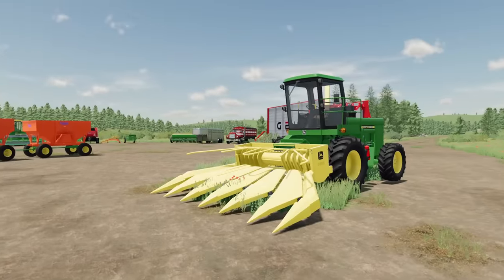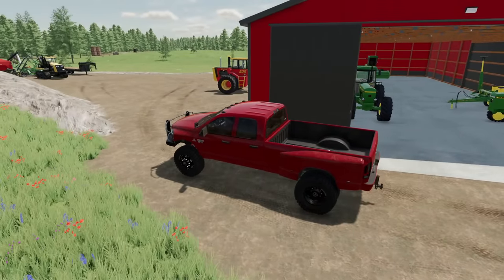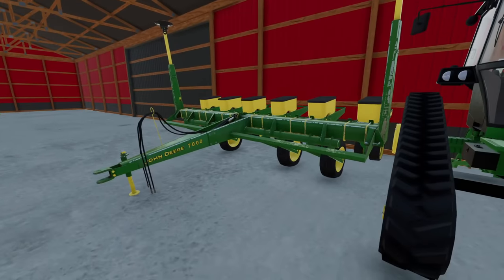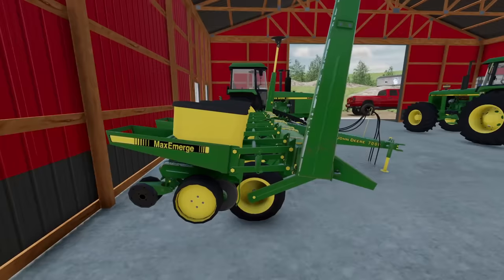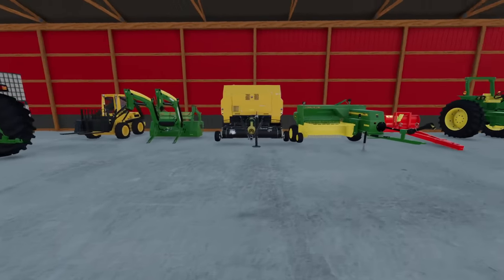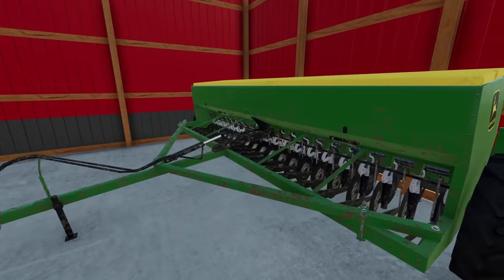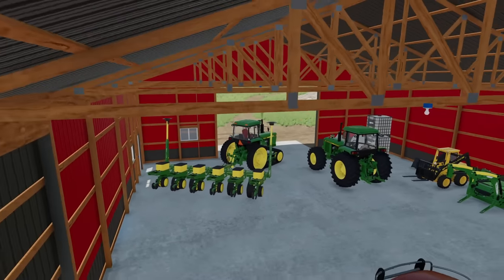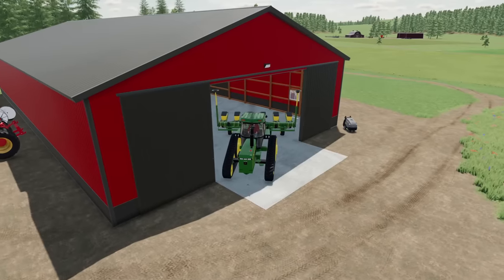Everything's unloaded. I need to do a quick check of what else we're getting rid of. I could get rid of this planter, but it works for what we need — we only really have one field we need it for, the cornfield. So we'll probably just keep it this year. I've got to move some stuff to get the cedar out, so out goes the planter for now. Now we're clear.